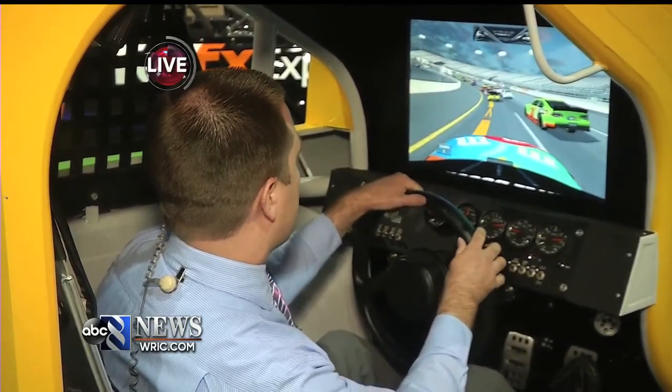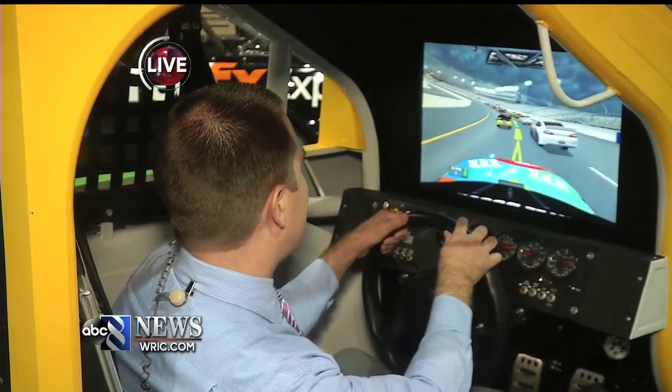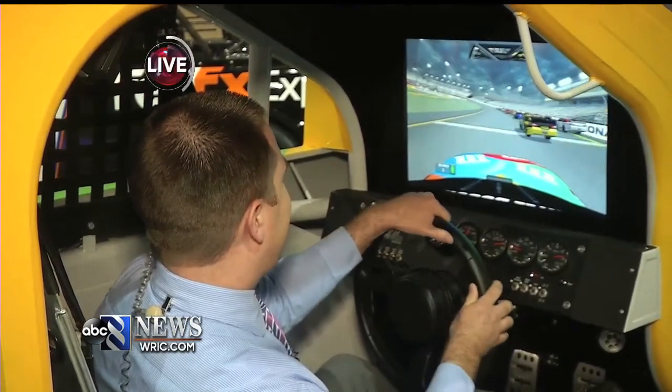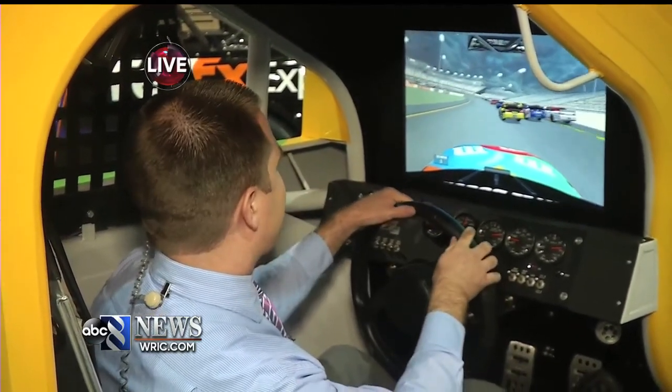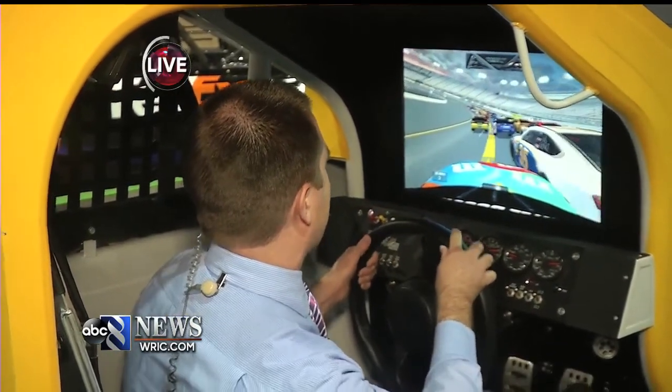Anybody can come out this weekend to do this, right? Absolutely. This is here, it's free, and it's part of the Richmond International Raceway, Joe Gibbs Racing and Toyota display — and you're racing around Richmond. This is pretty awesome. Hopefully you're having a good time. Oh, this is a great time. In fact, I'm so fascinated I forgot that I'm on live TV, and I just crashed.